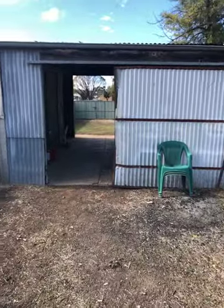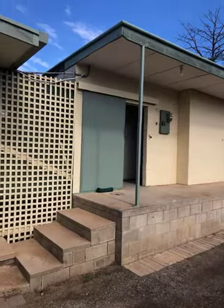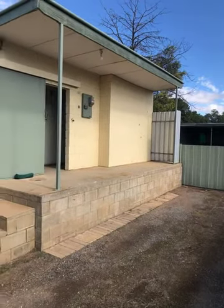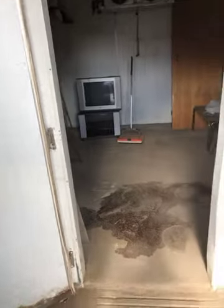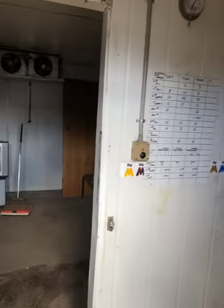This is the old dairy — hasn't been used for a number of years, but it's a handy little storage area. There's the old cool room which hasn't been started for a long time, but it's good mouse-proof storage. Or if you want to fire it up, it'd make a damn big beer fridge.